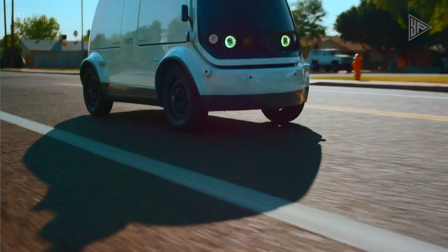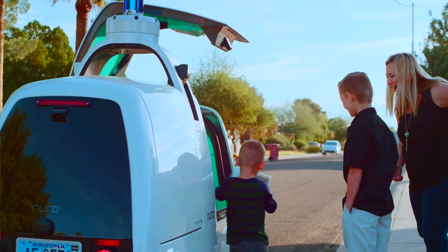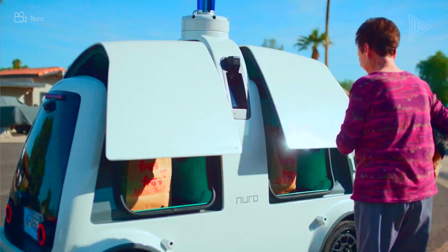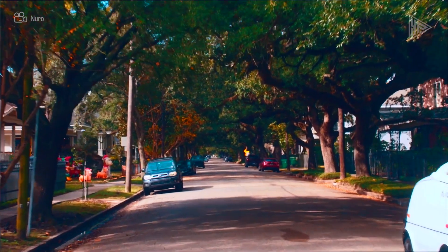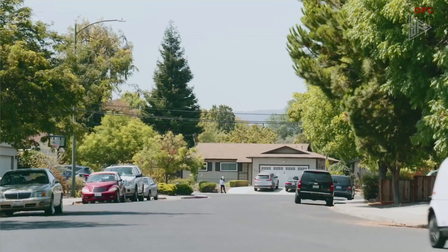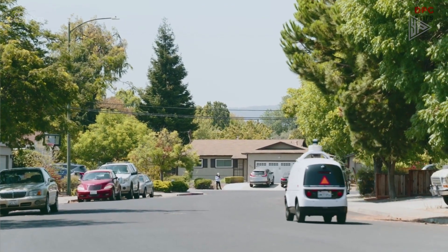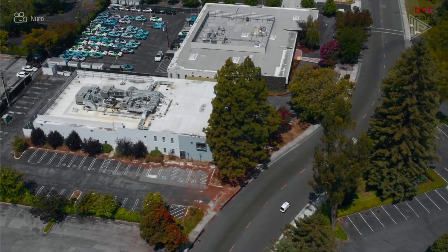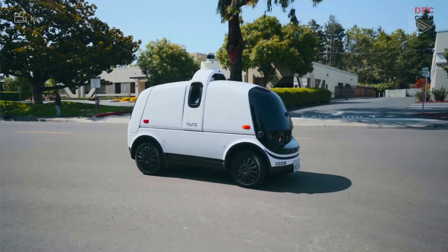It has a new sensor array, a 360-degree vision system, and an adaptable cabin for running different errands. The R2 boasts curbside delivery doors for convenient client access and a front-end design to safeguard pedestrians. It has redundant control and braking systems, as well as an AI system that uses machine learning to ensure safety.